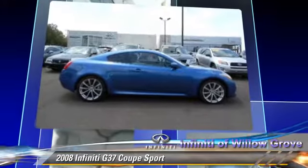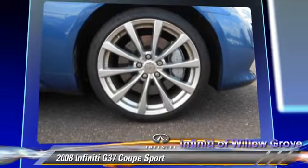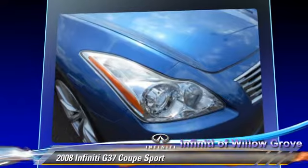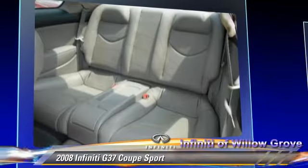This Infiniti features side airbags, powered door locks, and power windows. Safety features include traction control, ABS, and stability control.